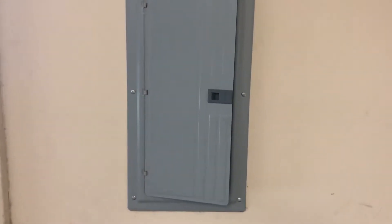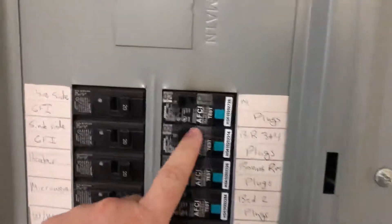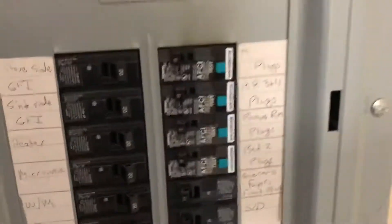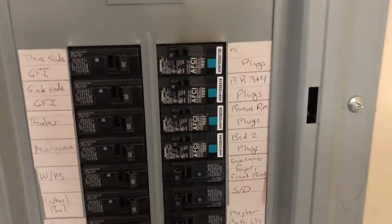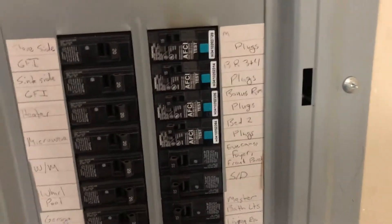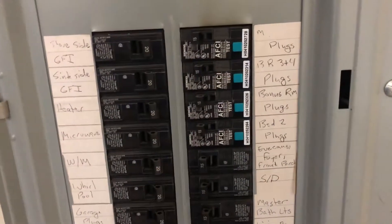Hello, this is Doug with Inspectmobile, a friendly face in the home inspection industry. Today I want to tell you a little bit about arc fault breakers, or AFCI. These are breakers designed to prevent house fires. They have a little computer chip that detects arc — kind of like a spark — to prevent the wire from leading to a fire.